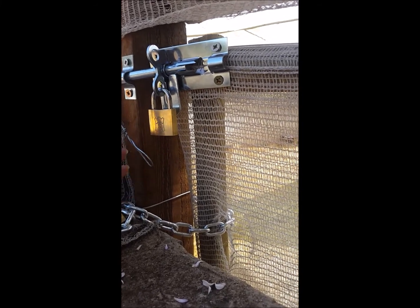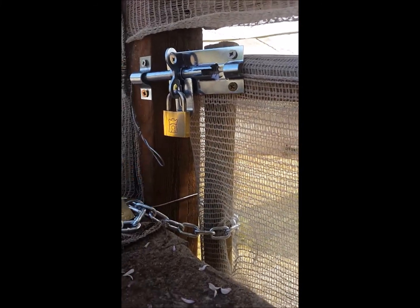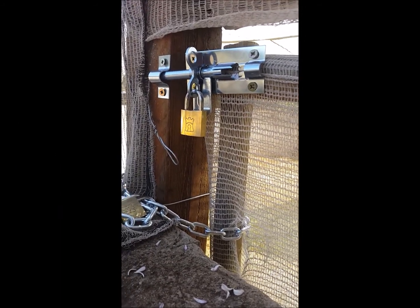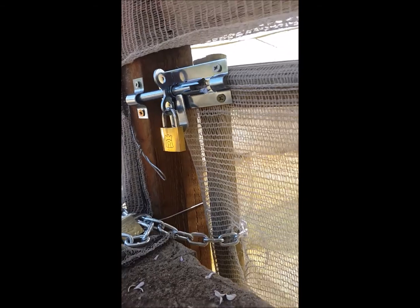We didn't think it was a priority to lock the rabbitry, but obviously it is a priority now, so I quickly did that this morning. Unfortunately, we are down by one breeding doe, which basically means we will have to keep one of the does from Ash's litter.